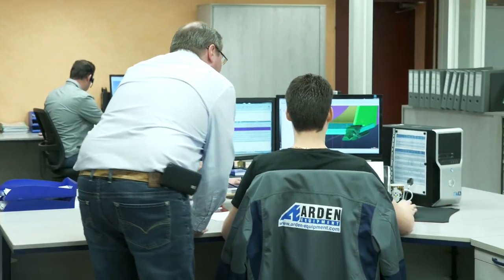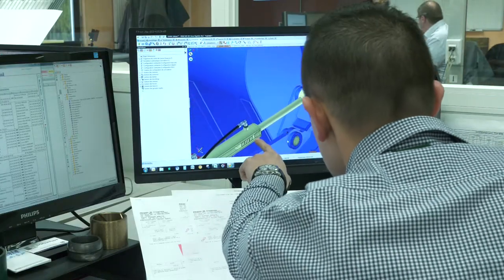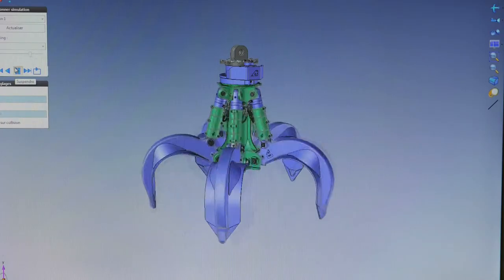In order to maintain its important innovation pace, Arden Equipment's strategy is to work on new products designed by combining mechanical optimization with finite element analysis, focusing on durability and serviceability.